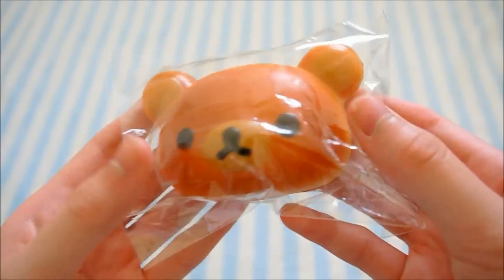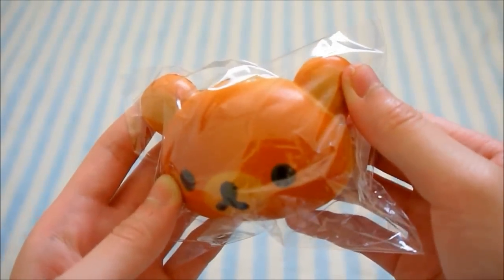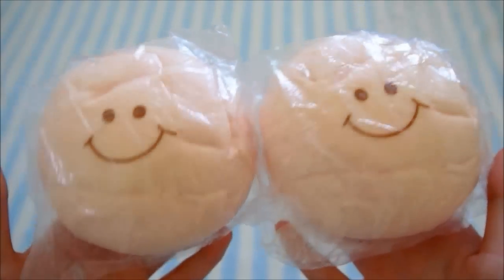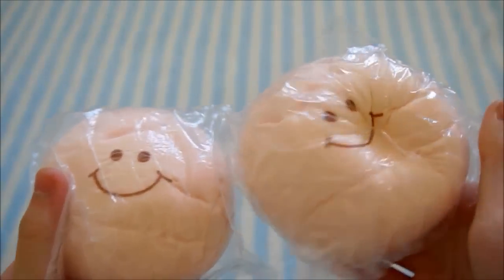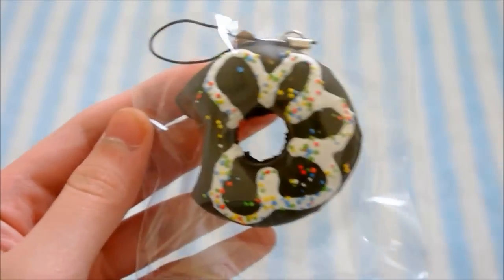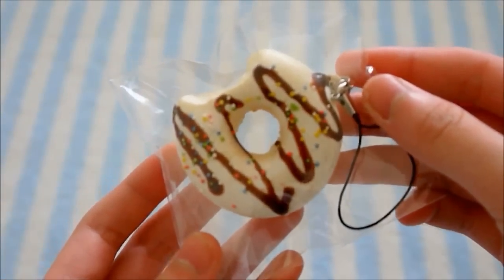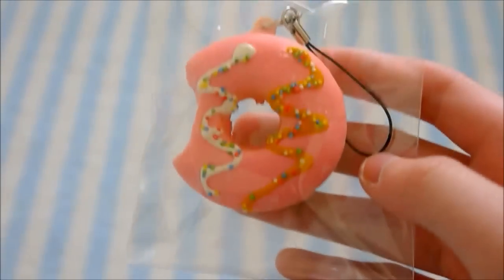I have a Rolokuma Squishy Bun which does have some minor defects. I have these two Marshmallow Bun Squishies — they're very soft and they are the original ones. And then I have some mini donuts — so I have a chocolate one, a yellow one, this white one, a green one, and a pink one.